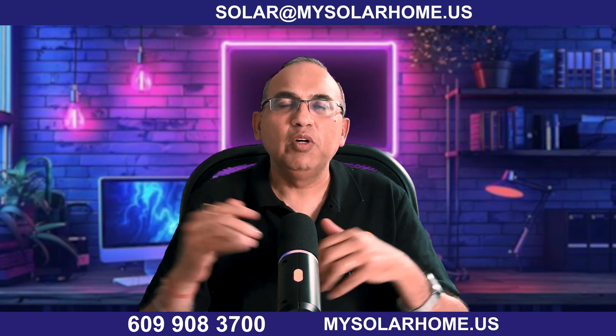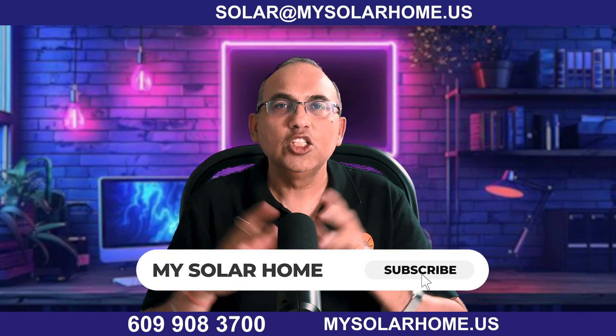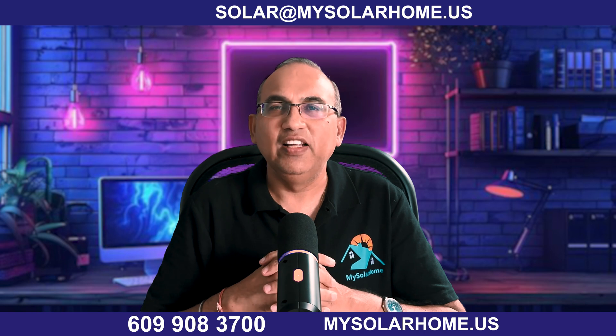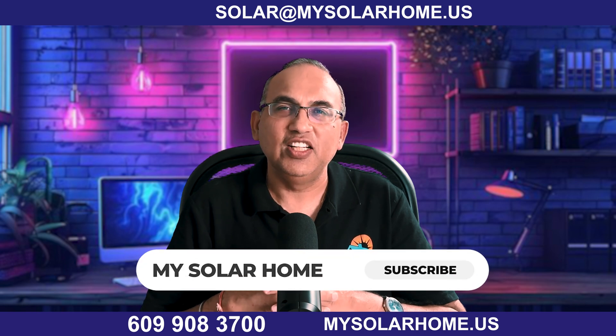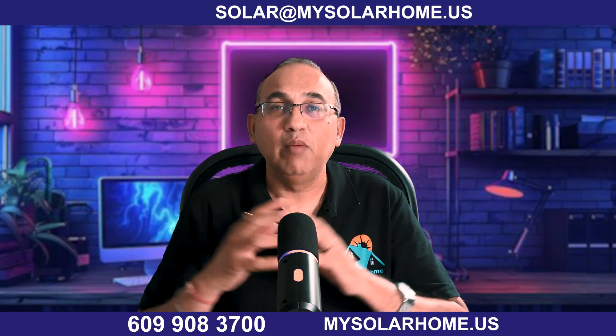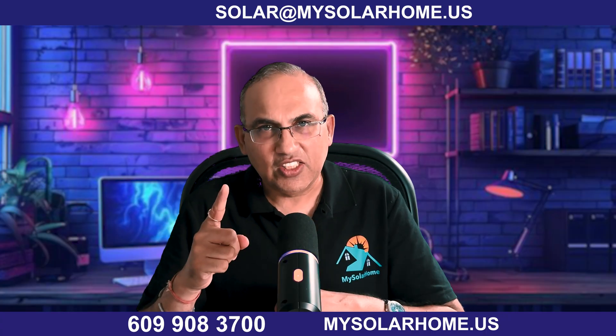If you're passionate about renewables and want to stay ahead of energy trends, smash that like and subscribe, and ring that bell for more innovative energy tech insights. What do you think? Could gravity batteries power your community one day? Let me know in the comments below. Thank you, and until next time — bye!